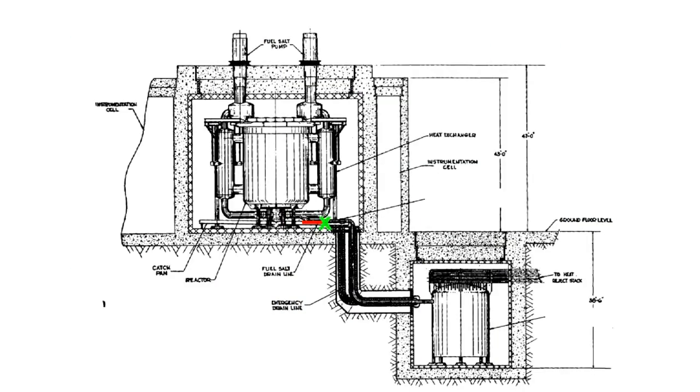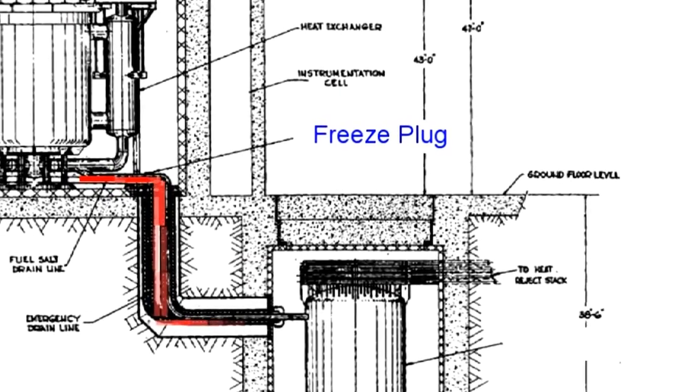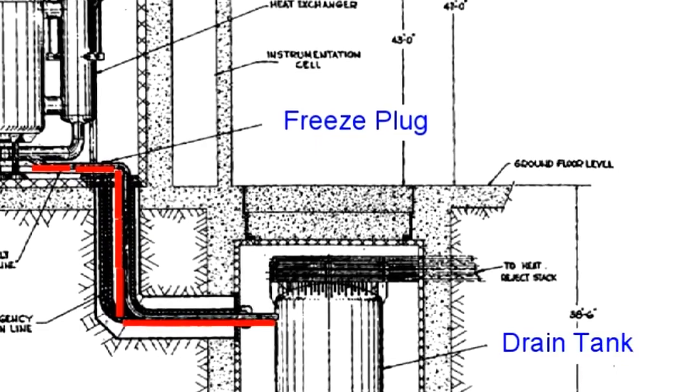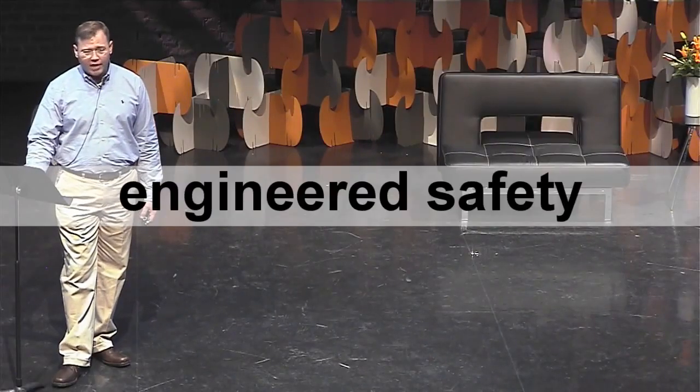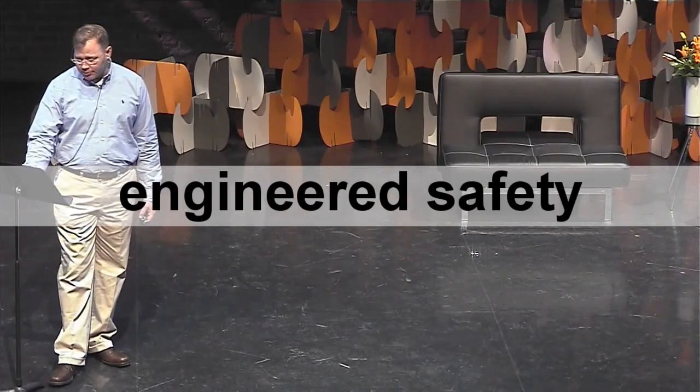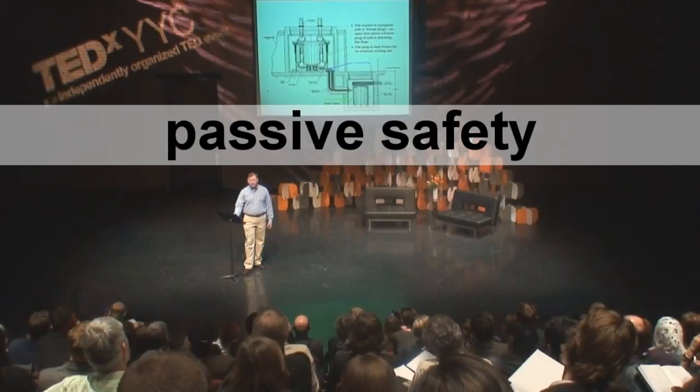In normal operation, you have a little piece of frozen salt that you've kept frozen by blowing cool gas over the outside of the pipe. If there's an emergency and you lose all the power to your nuclear power plant, the little blower stops blowing, the frozen plug of salt melts, and the liquid fluoride fuel inside the reactor drains out of the vessel, through the line, and into another tank called a drain tank. In water-cooled reactors, you generally have to provide power to the plant to keep the water circulating and to prevent a meltdown. But if you lose power to the LFTR, it shuts itself down all by itself without human intervention.